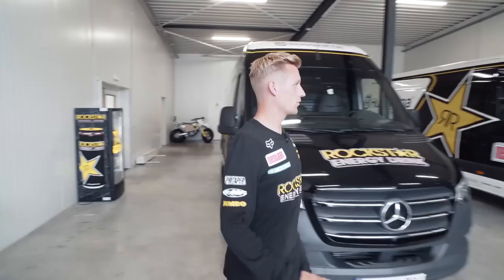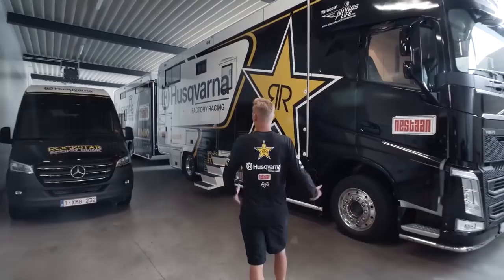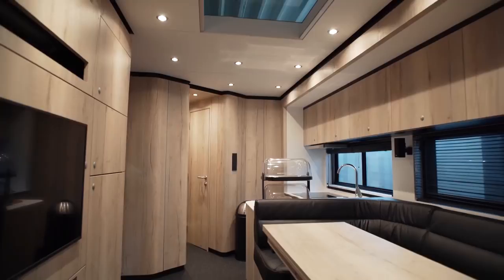We've got the sprinter vans in here and the flight cases ready to go, which we hopefully are going to use later this year. And the truck here is really convenient — the gate is right there, so we can just always easily get it in and out. Let's have a look inside here, this is really amazing inside.